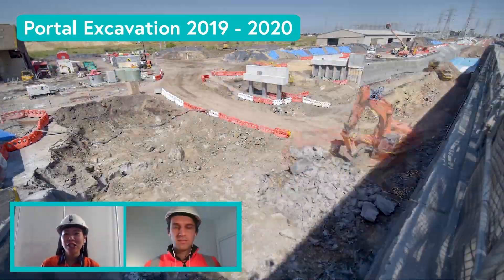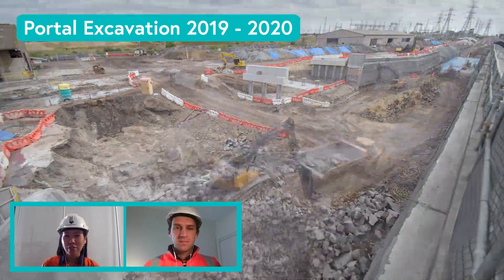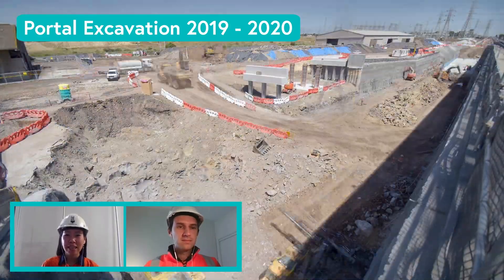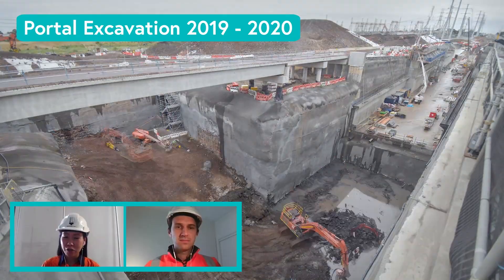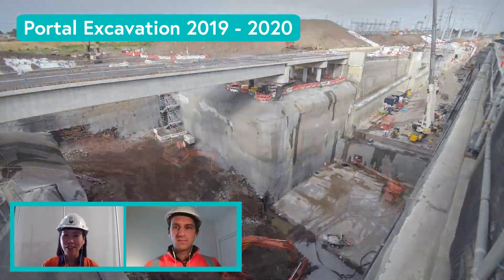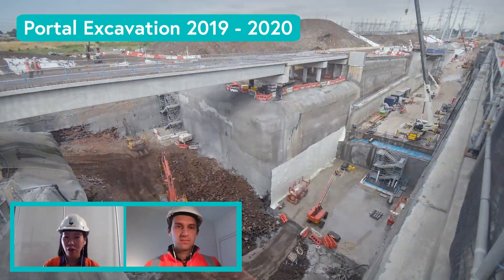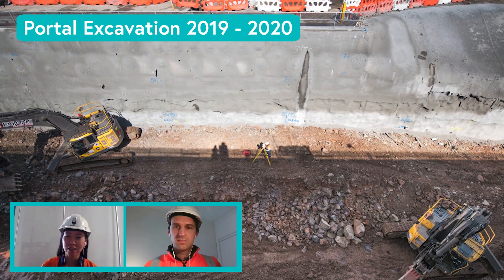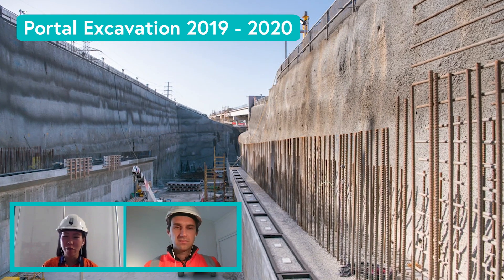The CPB John Holland Joint Venture started construction at the westbound portal in 2018 with clearing and preparation work before excavation began in November 2018. We started excavating from freeway level down to the underside of the existing excavation level using the conventional bottom-up method of the cut and cover structure, to prepare the permanent structures which are built from the ground up towards different levels which we will visit shortly.